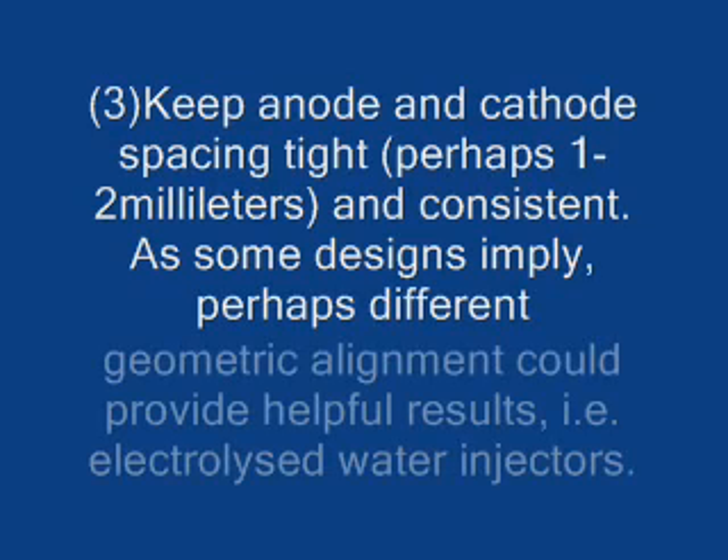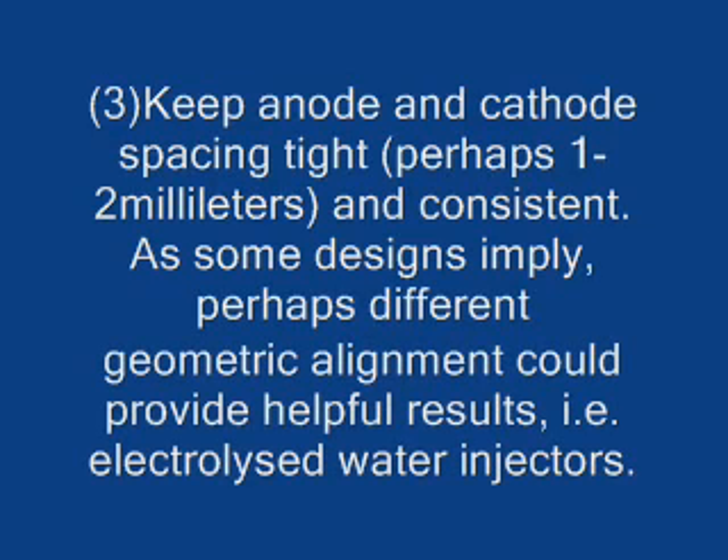Number three: keep anode and cathode spacing tight and consistent. Some designs imply that perhaps different geometric alignment could provide helpful results, considering, for example, electrolyzer water injectors.